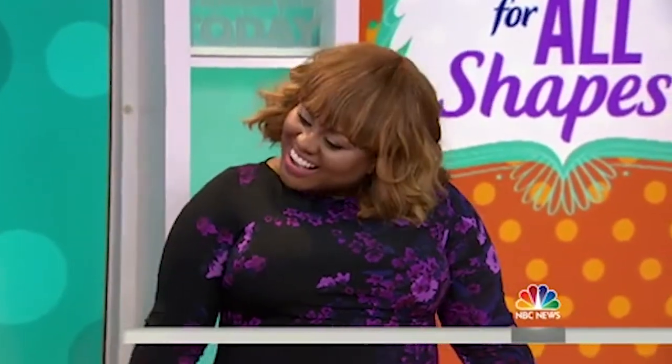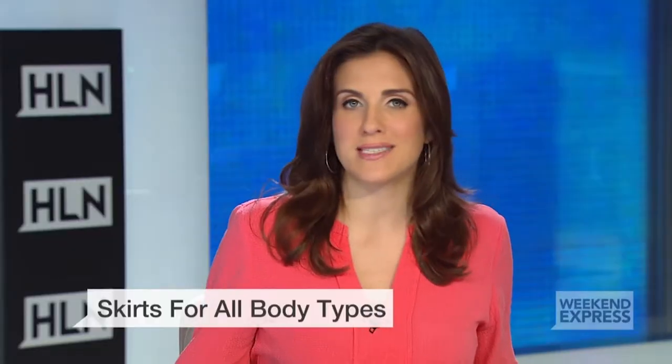Here to help you find the style that flatters your figure is fashion and beauty expert Denise Caldwell — also known as the curvinista, celebrity stylist, and fashion stylist and denim guru. Denise conducted our very own social experiment.